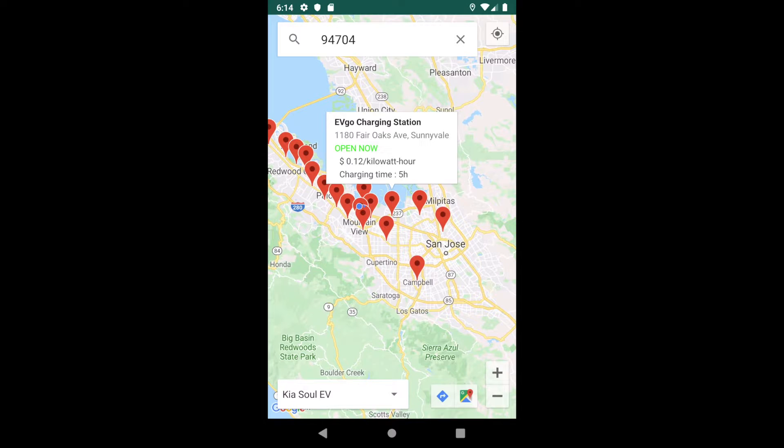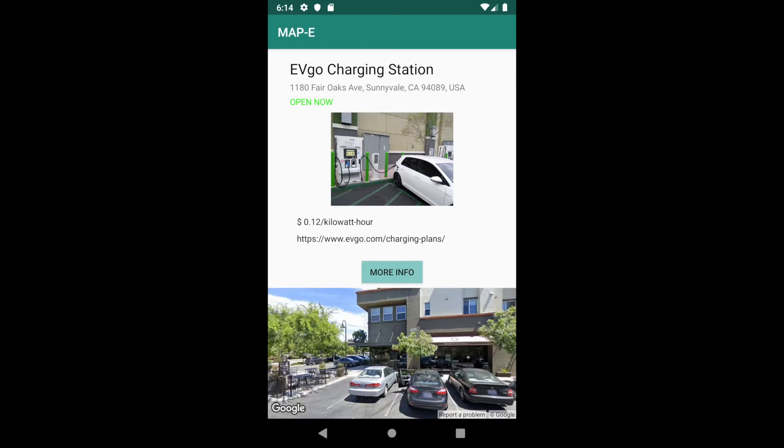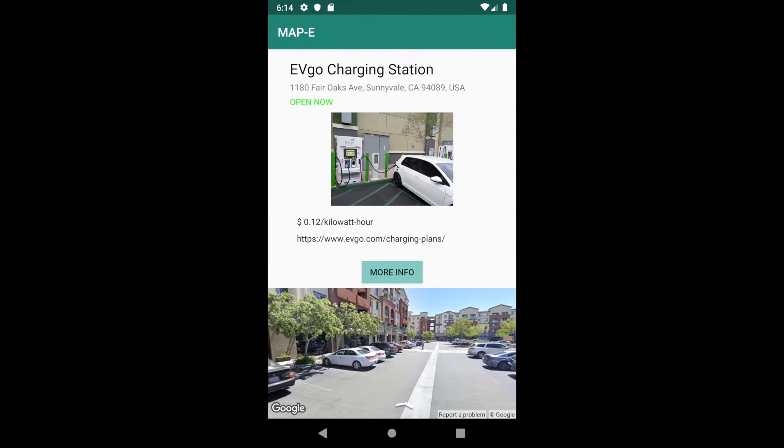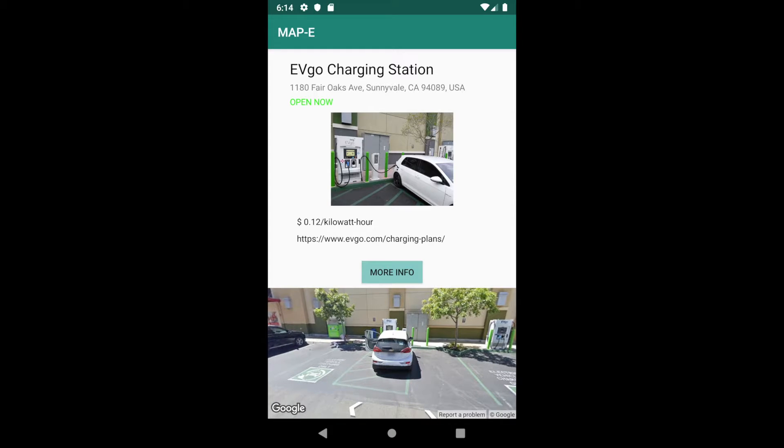Once clicking on the pop-up window of a certain station, users could enter the station view, which displays the name, address, availability, price, and website of the charging station, along with a Google Street View on the bottom.